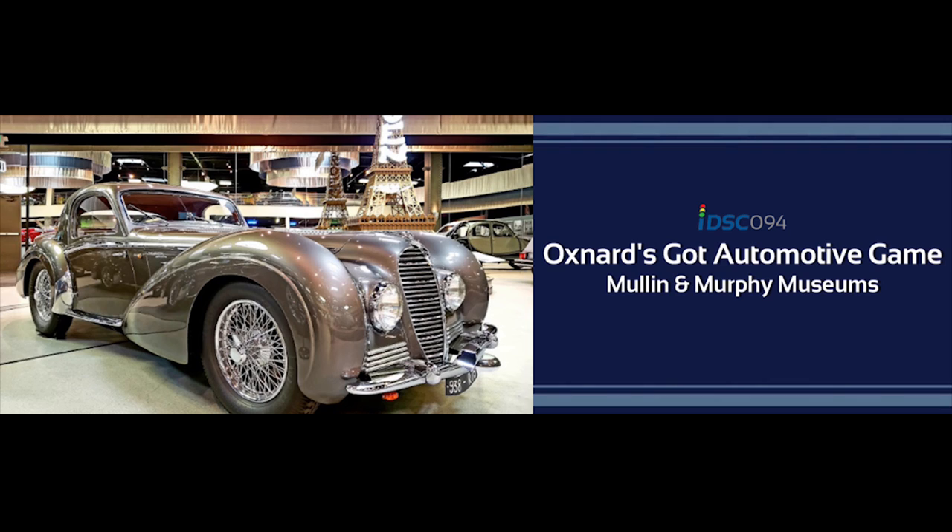Just a five-minute drive from the Mullen is the Murphy Auto Museum. The professor hit both museums on the same day. The Murphy Auto Museum is open on weekends — Saturdays and Sundays. This past weekend they had a really special event: the vintage trailers and campers show. They had about 40 of those on display, outside and inside the museum. From what I read, if it's not the biggest show at the museum, it's one of their biggest.